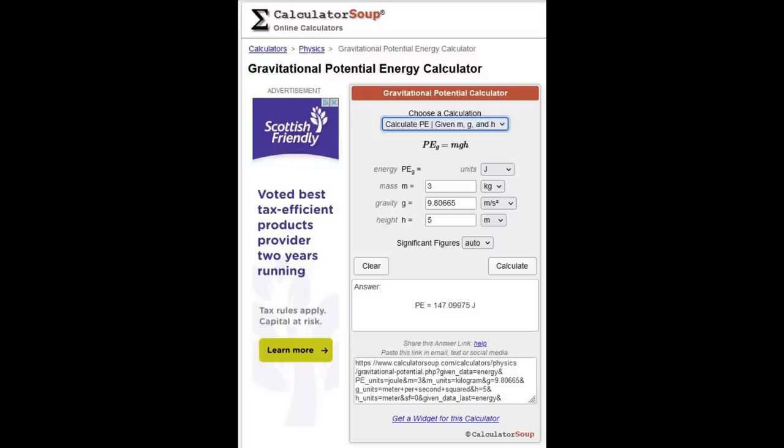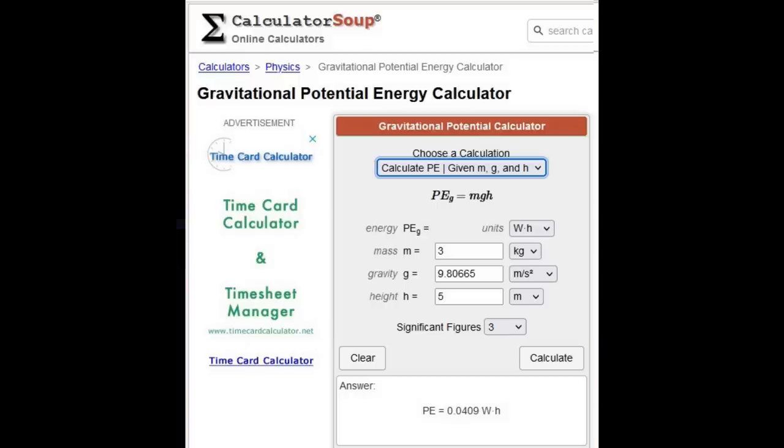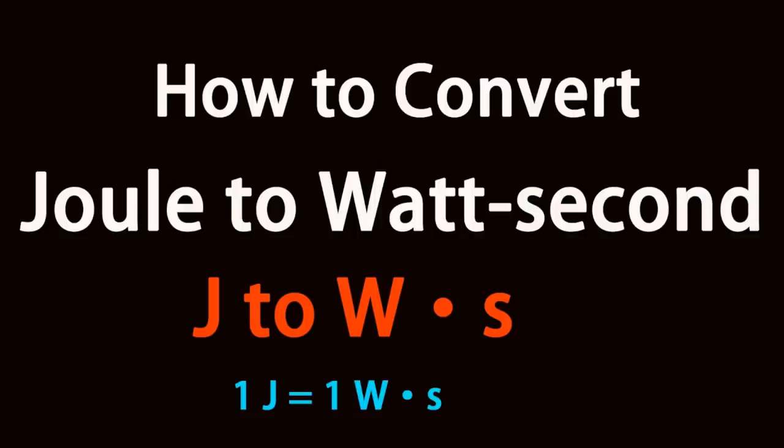You don't really need to worry too much about calculating it because there's a ton of online calculators, and they give the result in joules. Handily enough, one joule is equal to one watt second, and a lot of these calculators have a drop-down box which will give you the answer in watt hours — the amount of energy you've actually stored, and equally the amount of energy you can get out with a hundred percent conversion efficiency. It can do this because one joule equals one watt second.